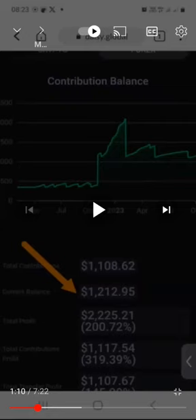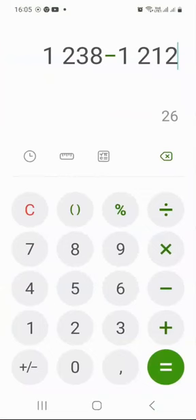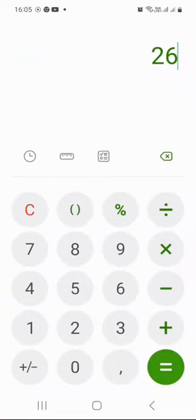Remember, last week — last Saturday — it was sitting at $1,212.95. So let me just open the calculator to see how much profit I made last week. We're going to say $1,238 minus $1,212, and we get $26. So in the last five days, I earned $26.